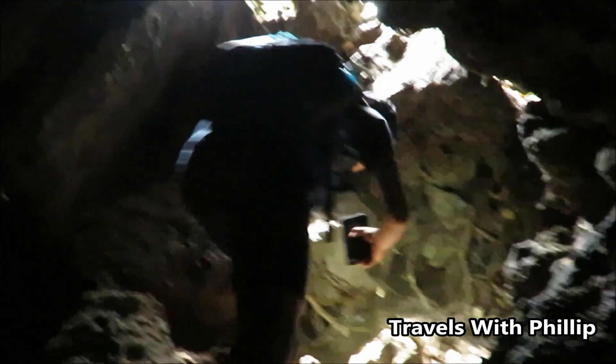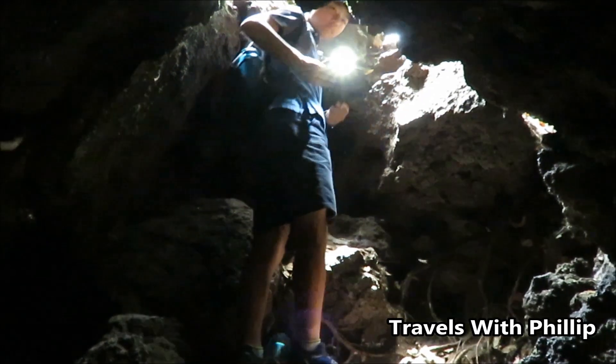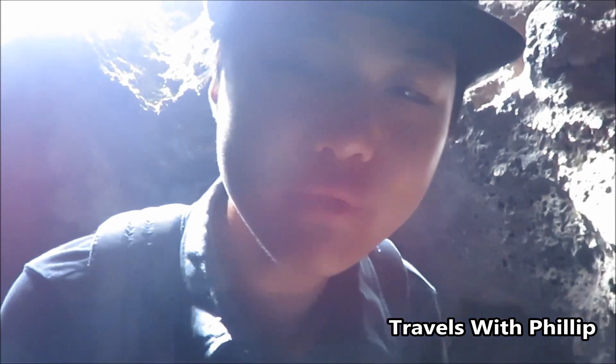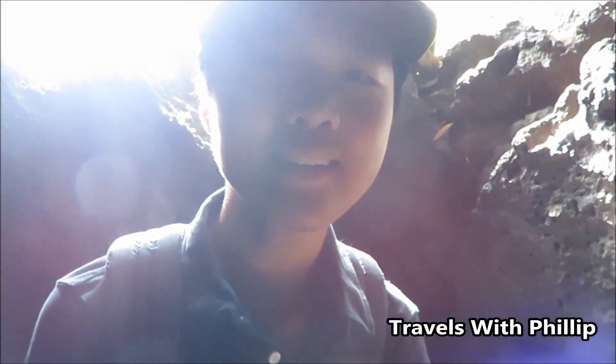Now we're at the exit of the cave. As you can see, we just went through the cave — it was really dark but it was a lot of fun to go through the tunnel. Now we're at the exit of the cave.